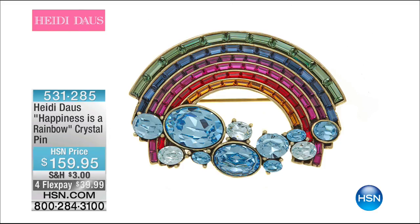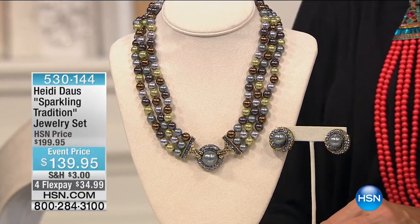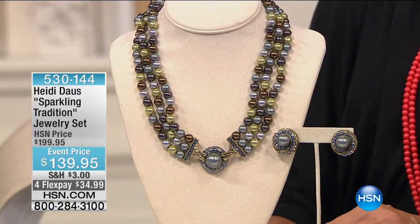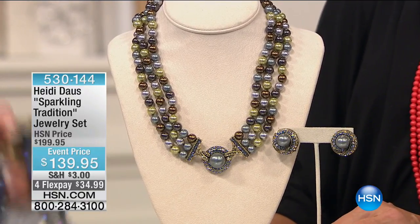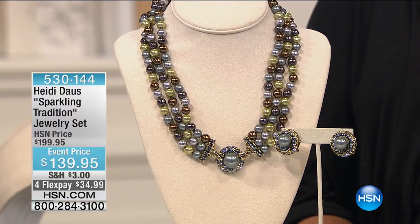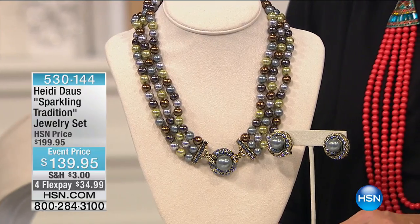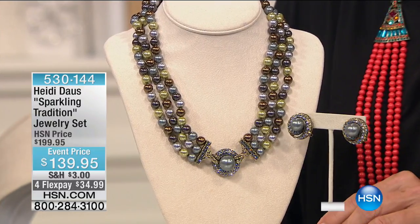Alright, so now we're going to get you another peek at an event price item. This is a jewelry set — we get the necklace and the earrings. Stop the presses, that is a set — you get both, you don't have to pick and choose.